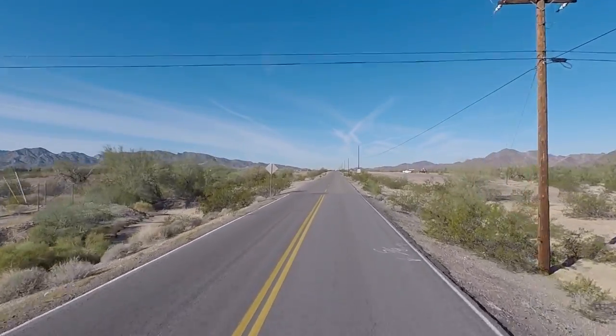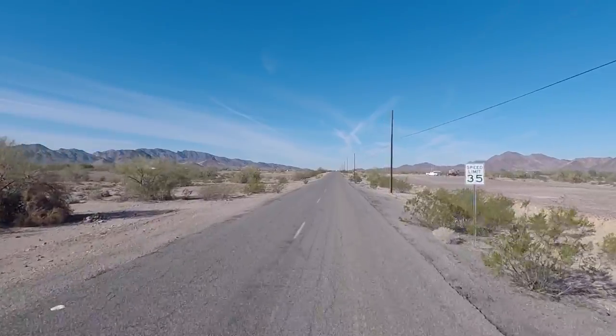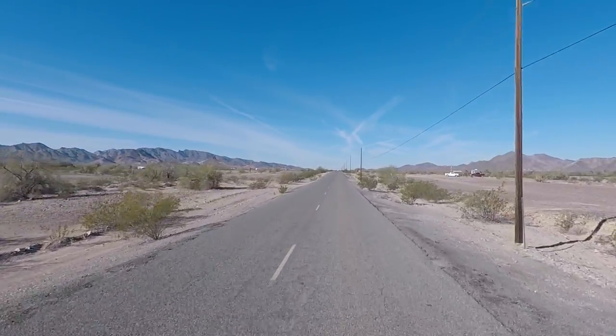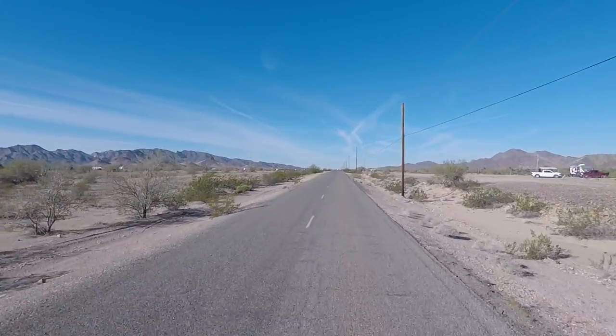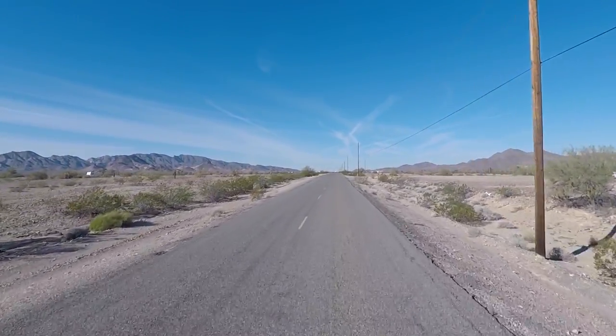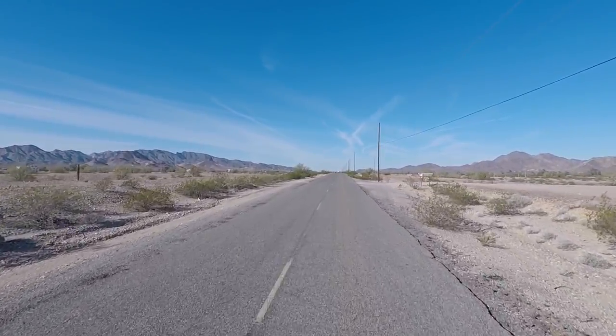What a beautiful day. You cannot beat this weather in November. Check it out — it's been averaging right around 70 degrees, and about high 40s, low 50s at night. Perfect weather. I'm gonna pull in here and I'll be right back.